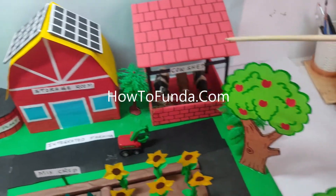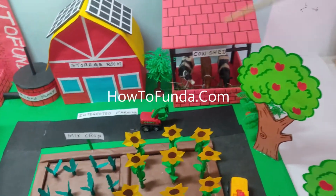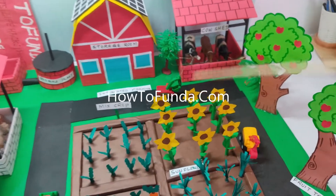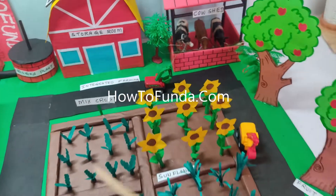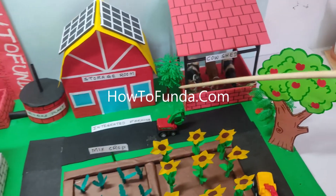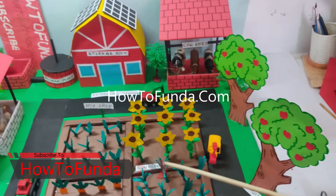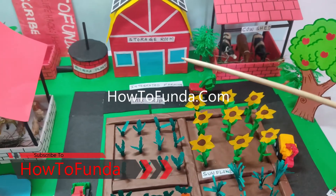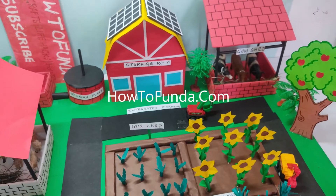Whatever waste is available in the agriculture field can be used for a variety of purposes within the agriculture land itself — this is what we call integrated farming, and also mixed farming. I hope you guys now have a clear idea of what integrated farming is and how to explain the concept. If you really liked this video, please give it a thumbs up and do subscribe if you haven't already.